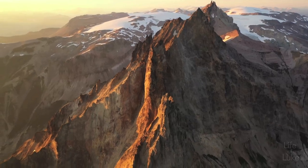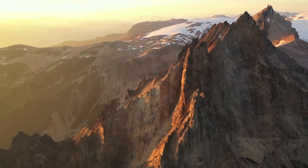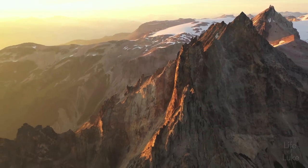His obituary in the BC Mountaineering Club newsletter reads: "Possessed with the true spirit of the mountaineer, Bev was one whose genial personality made him a great circle of friends, who held him in high esteem."